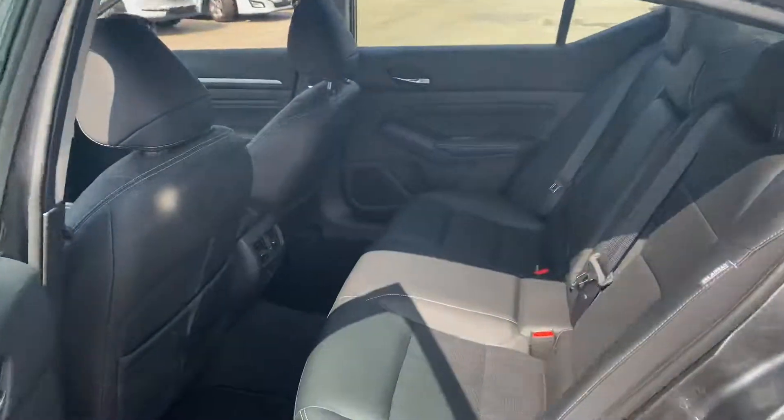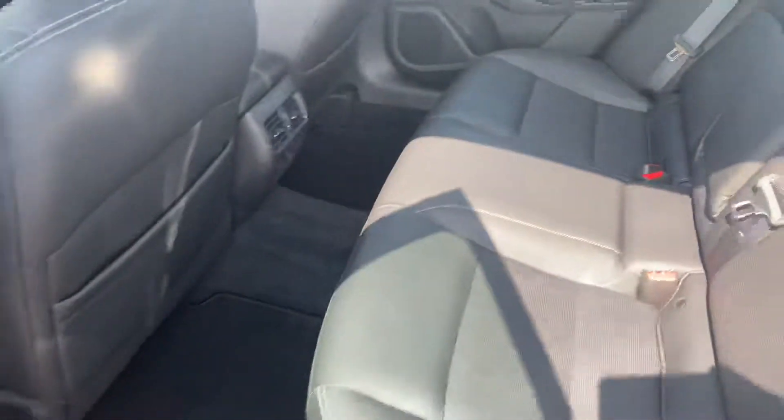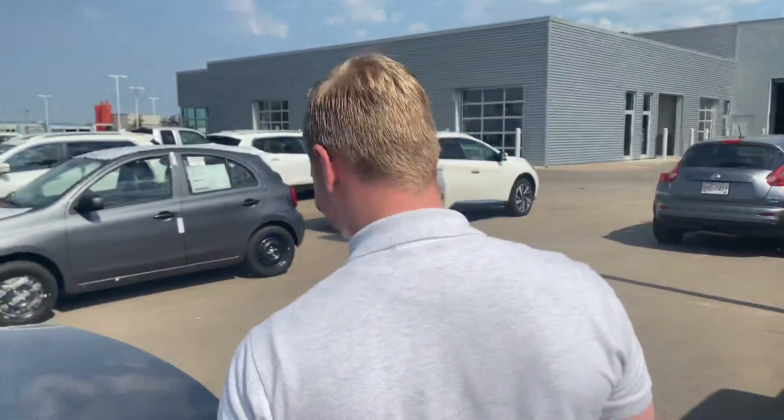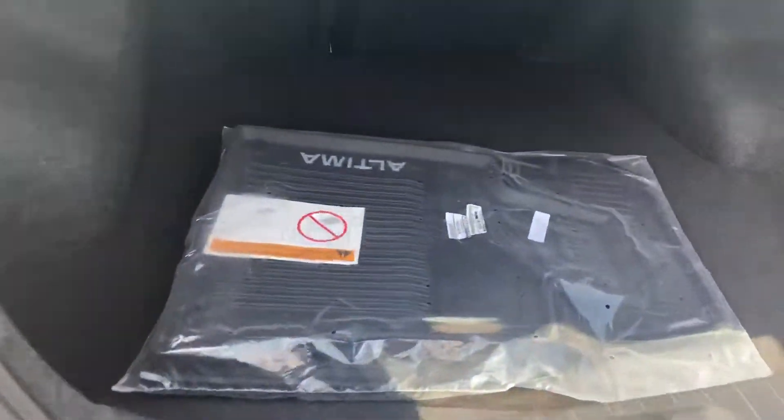On to the back seat, you've got tons of space for any passengers, as well as two USB ports for charging up any devices. And on to the very back, you'll see the rear proximity sensors. This one already comes with rubber mats, which is very nice, and you've got a nice deep cargo area in this Altima as well.